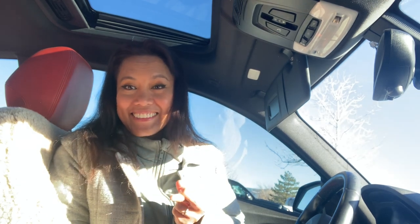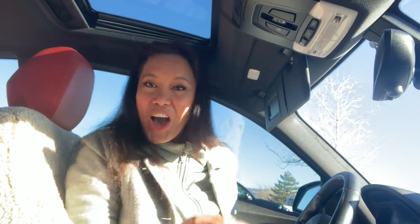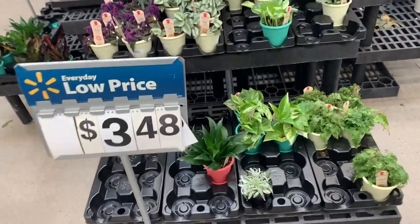Hi guys, we are here in Walmart. I'm gonna bring you with me — oh my god, this sun. Let's go to Walmart and cross our fingers that their plants are not dead. Let's go, I don't know if they're all alive.